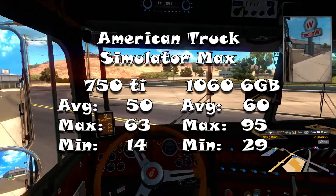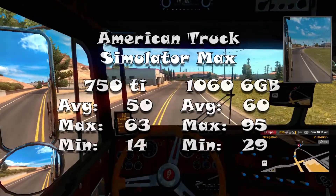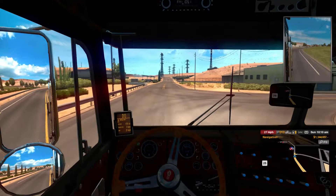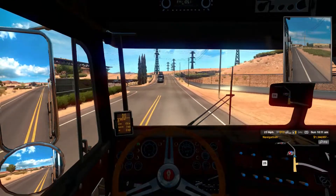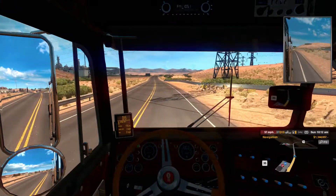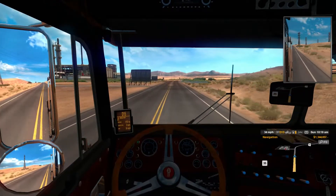Now on to American Truck Simulator in max settings. On the 750 Ti it runs an average of 50 FPS, and on the 1060 it now runs an average of 60 FPS — a pretty nice improvement. It's a lot smoother to drive now and doesn't lag as much. In some situations I see it go kind of low and lag a lot, but it's never anything insane. It's not really much of a graphics upgrade or a huge performance leap, because my processor isn't that powerful and it's bottlenecking the 1060. There's nothing really I can do except upgrade. Either way, it's still a nice smooth experience, so I can't really complain too much.